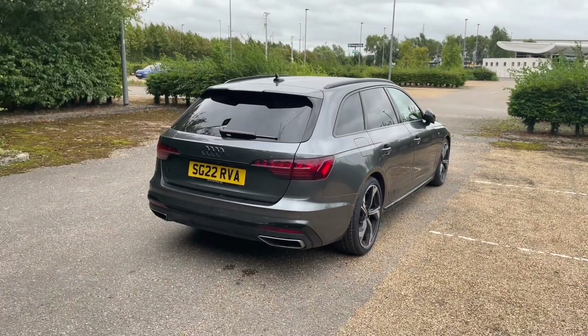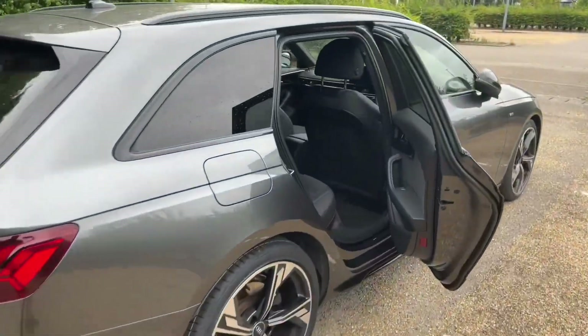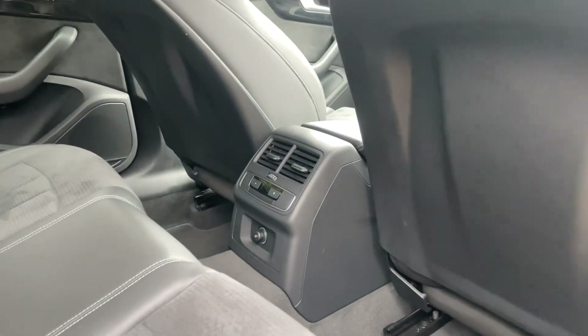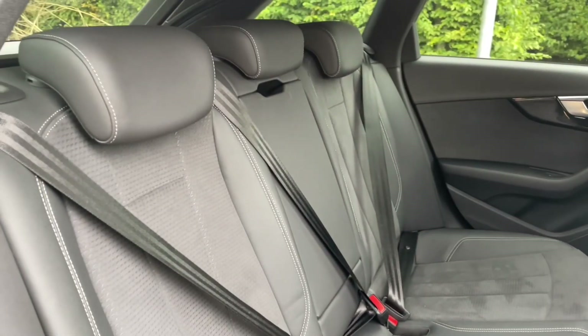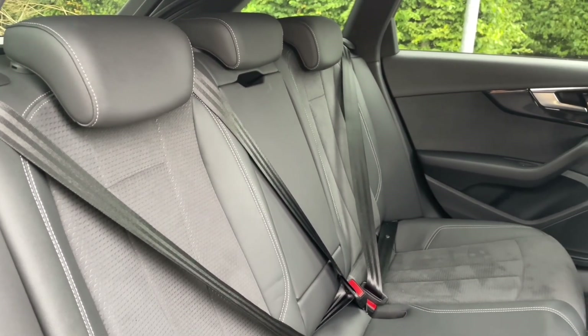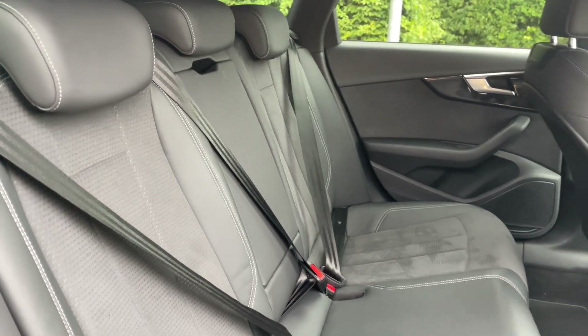Your rear seats have plenty of room for your passengers to be as comfortable as possible with plenty of leg room. You'll also find air vents and controls for added comfort, and ISOFIX mounting points in the centre of the car for children's car seats and accessories, making this perfect for families as well.